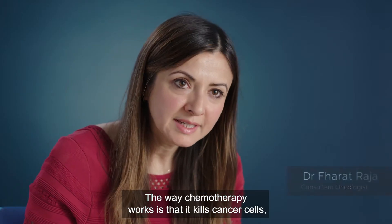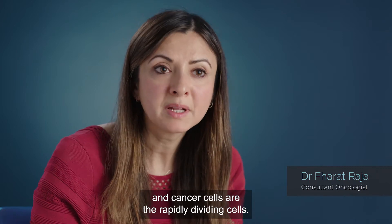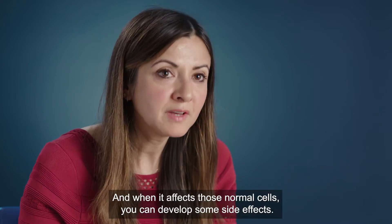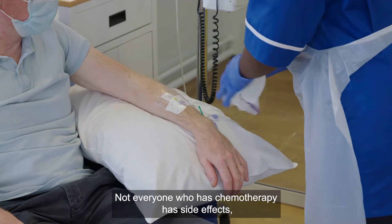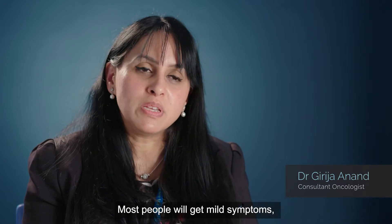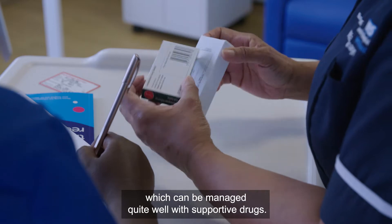Chemotherapy works by killing cancer cells, which are the rapidly dividing cells, but unfortunately it can also affect normal cells, and when it affects those normal cells you can develop some side effects. Not everyone who has chemotherapy has side effects, but it does vary from individual to individual. Most people will get mild symptoms which can be managed quite well with supportive drugs.